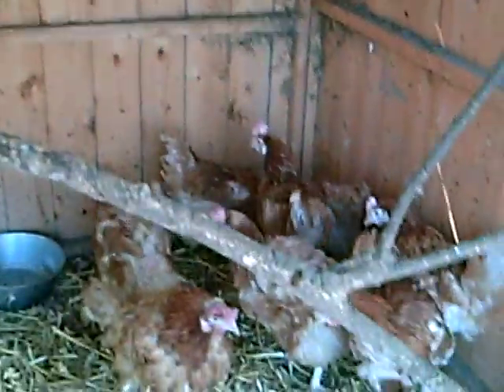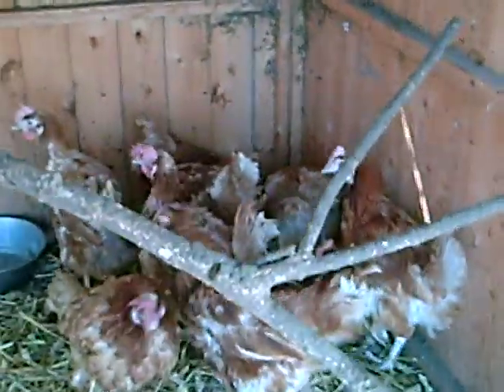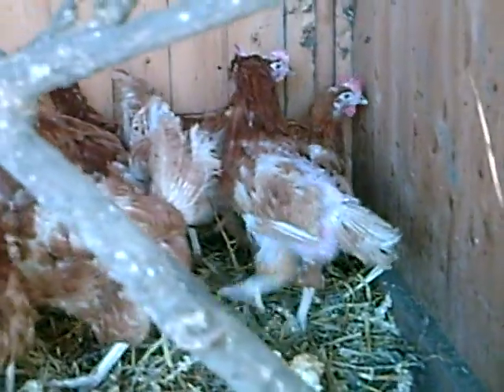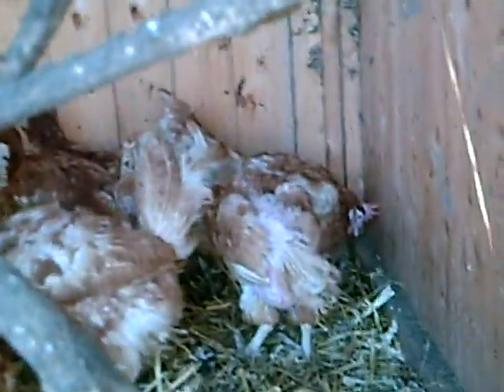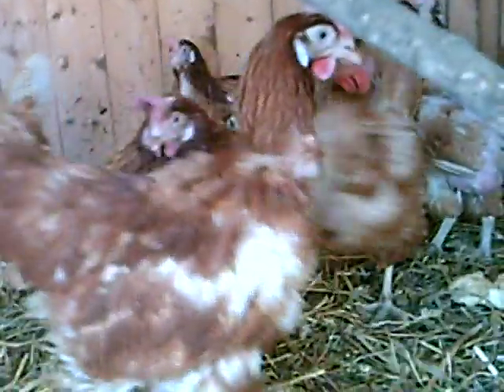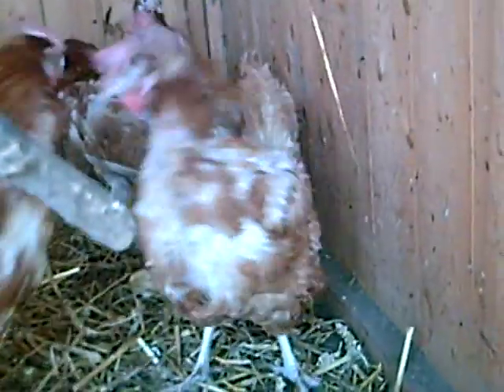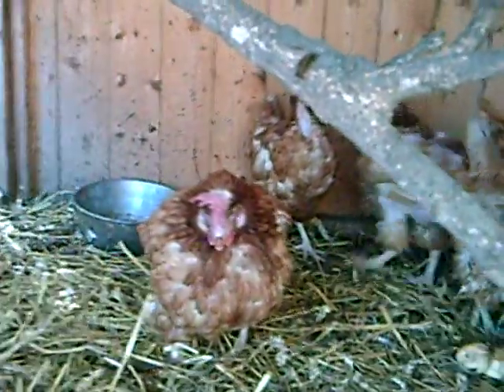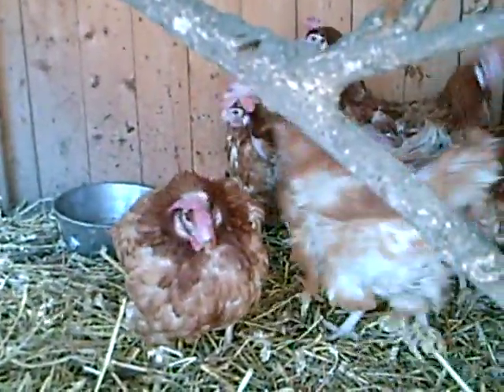They have a perch in but they wouldn't perch, not at this stage - their claws aren't strong enough. They're quite weak, not used to standing up at all. They'll stand up for a little bit, the weaker ones, and then they go down again. This is the price of cheap eggs, folks.